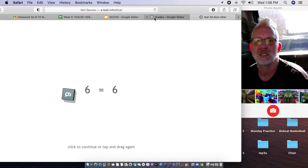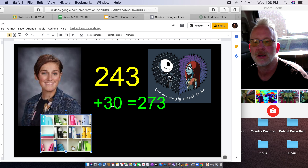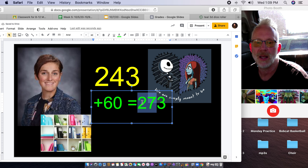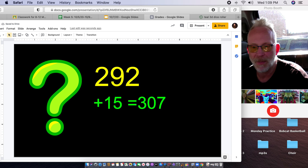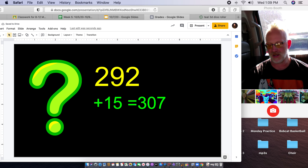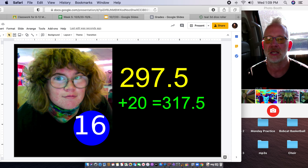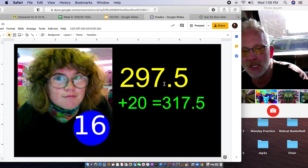We'll roll the 3D die roller. Micah, if we roll a one, two, or three it's 10 points; a four or five is 20; and a six is 30. You just picked up 10 points, so we'll add that right in here. Now you're at 25 this week, and now you're at 239 total.